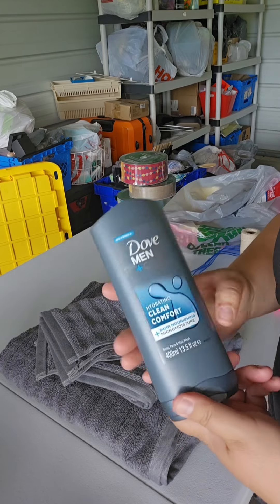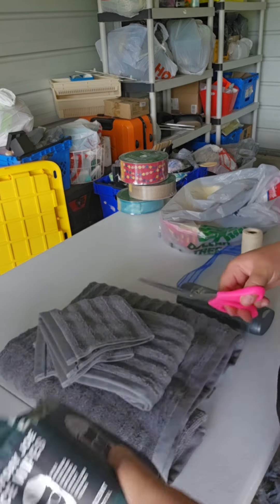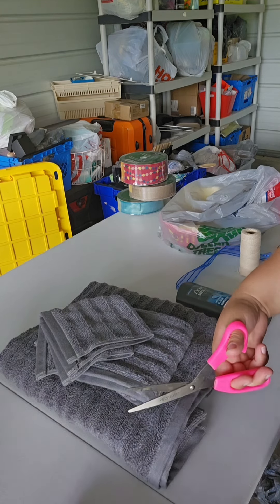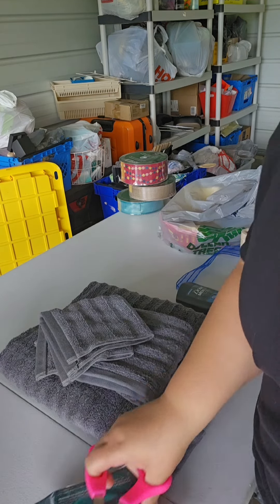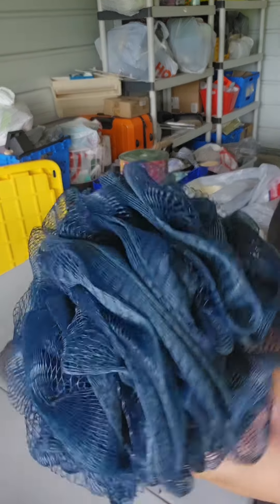I have a Dove body wash, and then I have some facial wipes I'm going to be using. I'm only going to use one pack — just the blue to go with this theme — and the green ones I'll be using in a different theme. And then I have a loofah.